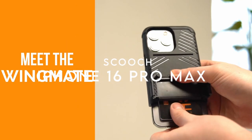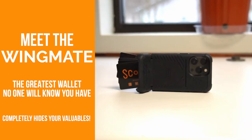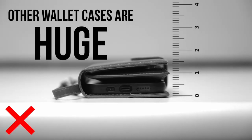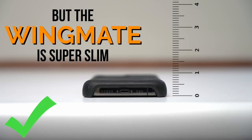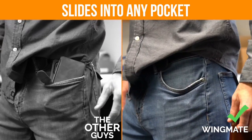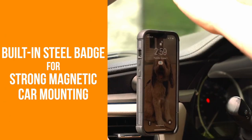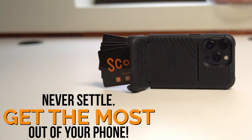Number two: the Scooch Wingmate for the iPhone 16 Pro Max. It features a hidden wallet that conveniently stores three to four credit cards, so there's no need to carry a bulky wallet. This case also meets military drop protection standards thanks to its XOD impact technology. Plus, the Scooch 100 guarantee means if your phone breaks while in this case, you could get up to $100 in repair reimbursement.